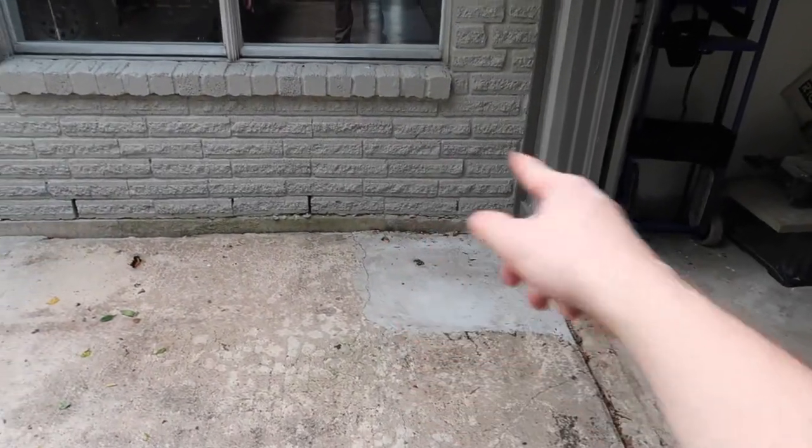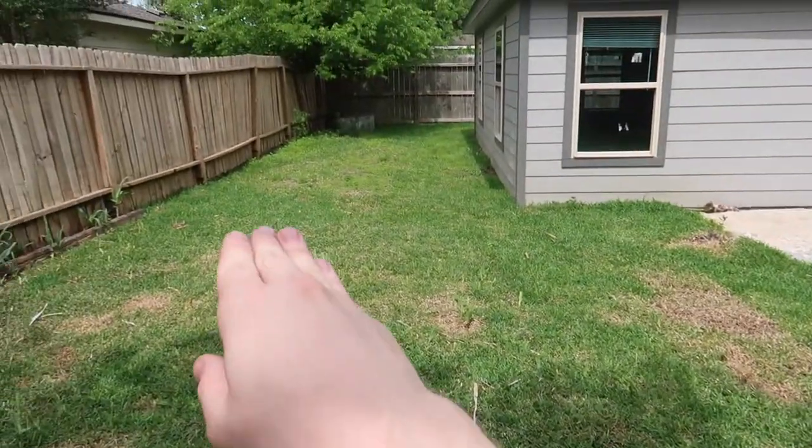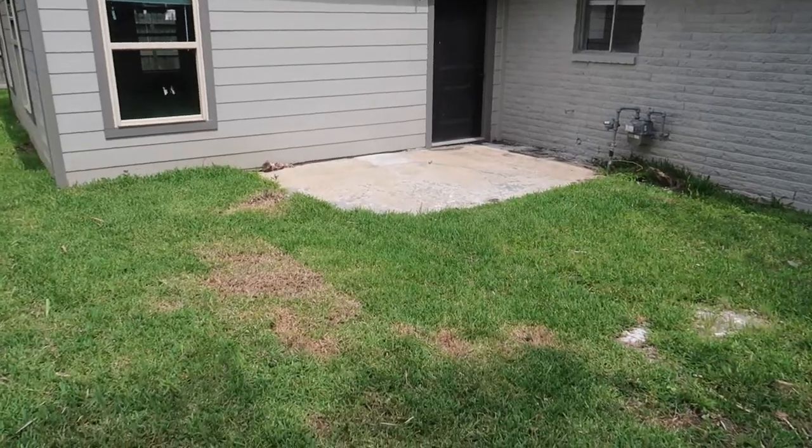I almost forgot - I want to talk about grading. You can repair the foundation, but if you don't do the grading properly it will cause issues in the future. This house had some prior foundation repair - I noticed the floors are a little off-slope. One good thing about foundation repair: most companies provide a warranty and will repair further damage, but only in the areas they've done repairs. When they repaired the foundation, one thing they didn't do is fix the grading. If you don't fix how water flows around the structure, the structure will move again. Water is the number one reason why foundations fail.